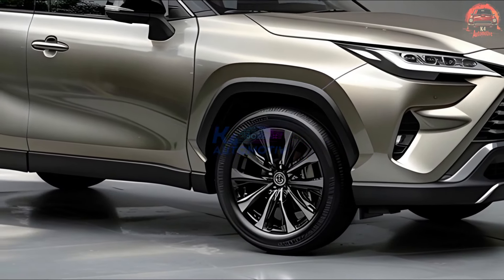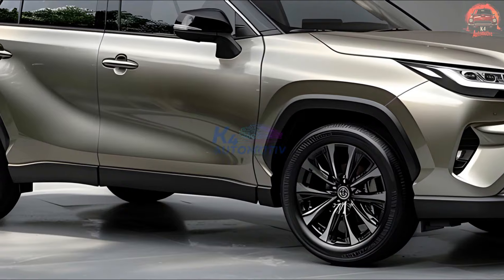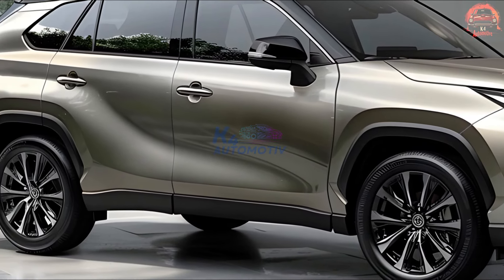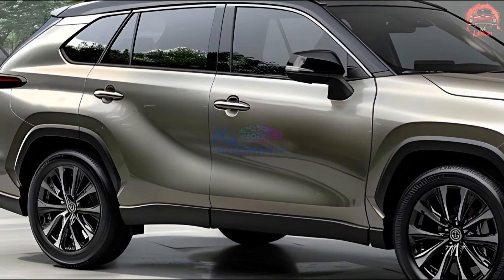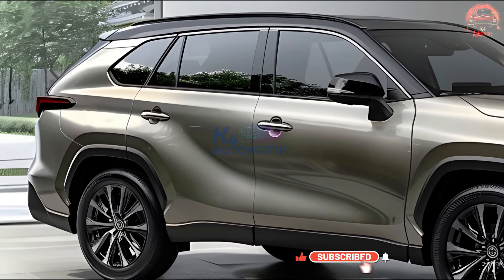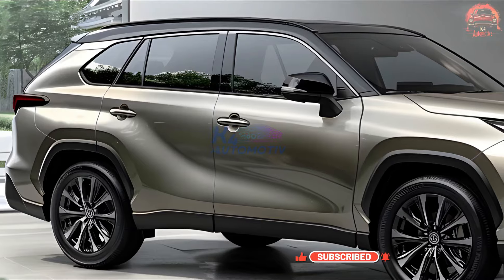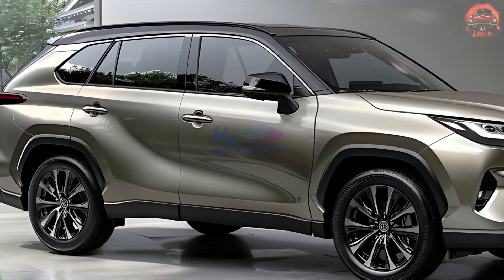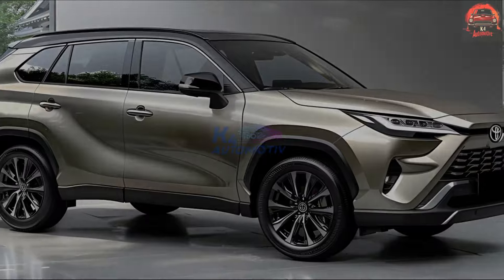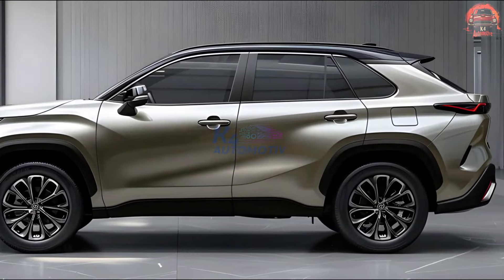With a bold, redesigned exterior, the 2025 Harrier stands out with its aggressive front grille, sharp LED headlights, and aerodynamic lines that convey power and elegance. Its sleek silhouette is complemented by 20-inch alloy wheels and a panoramic sunroof, giving it a commanding presence on the road.